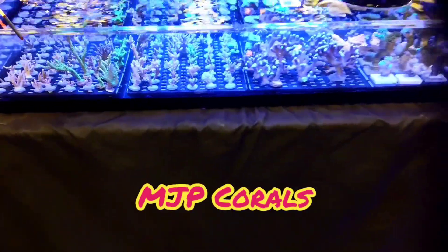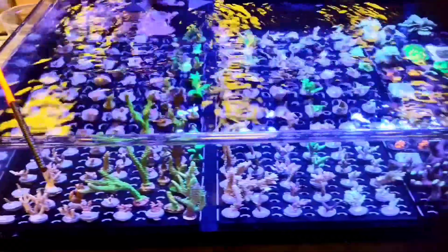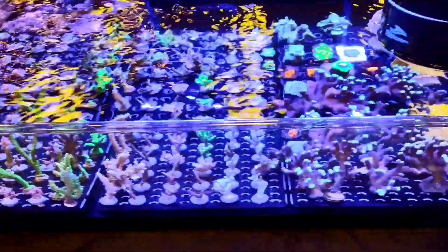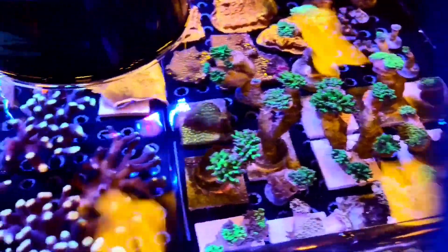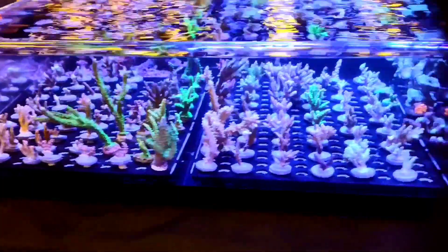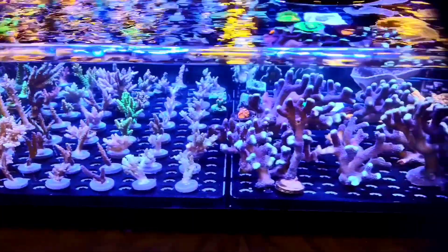Up next is MJP Corals. I see a lot of SPS in there — that looks awesome. No secret that I like SPS myself. And there's some LPS there as well. Another very cool display.